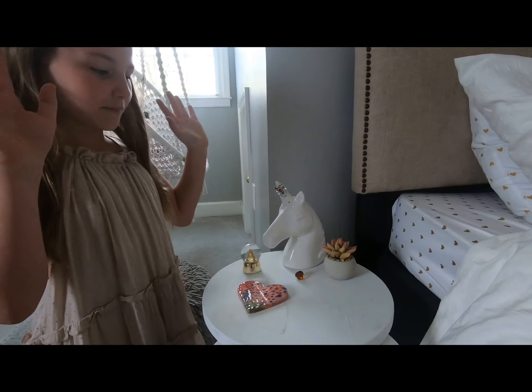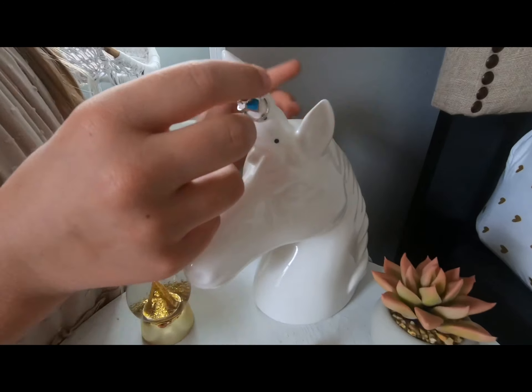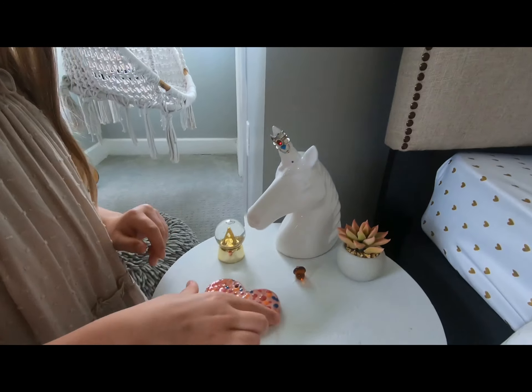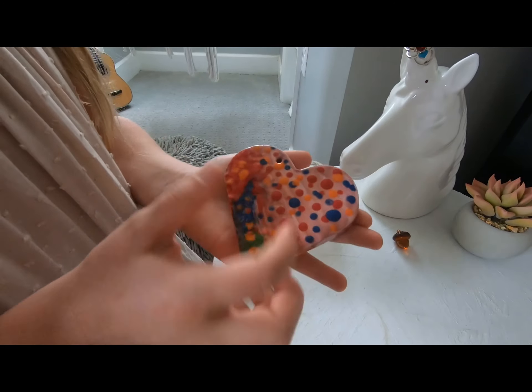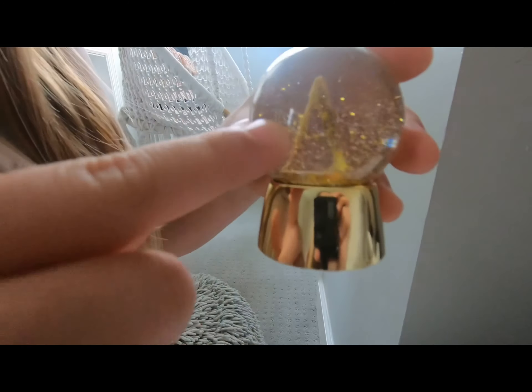Next is our closet. Here is my nightstand — I have a cute plant, my light with some rings on the horn, a heart that I painted, and a glitter globe with an A in it for Ainsley. Thank you guys so much for watching my video. Please be sure to like and subscribe to Ainsley's channel, and don't forget to be sweet and tell someone you love them today. See you next time.